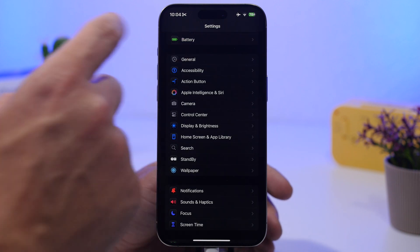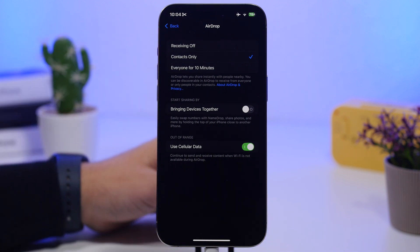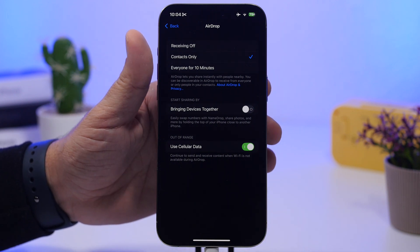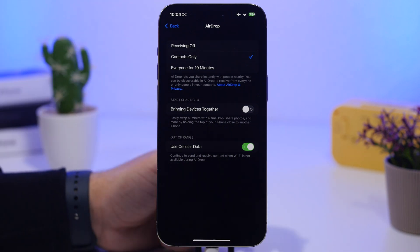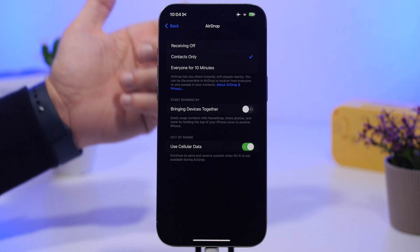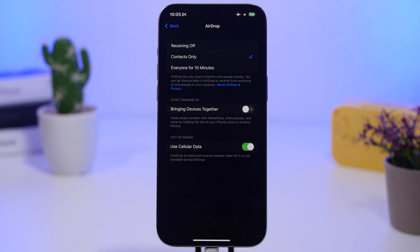Under General settings, go to AirDrop and you'll find the Bring Devices Together feature. You hold your iPhone next to another one to share information or AirDrop something. It's cool to try once or twice but it's not that useful and drains battery. Most of the time it triggers by accident, whereas the old way of tapping the Share button and using AirDrop is much more convenient, so go ahead and turn this off.